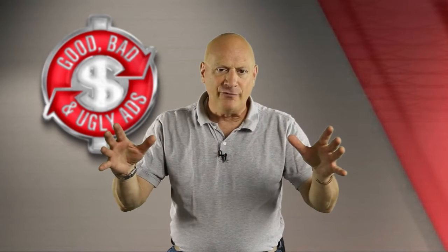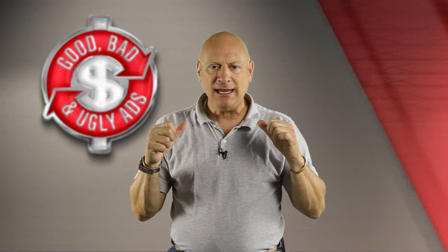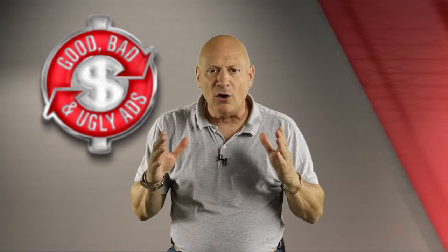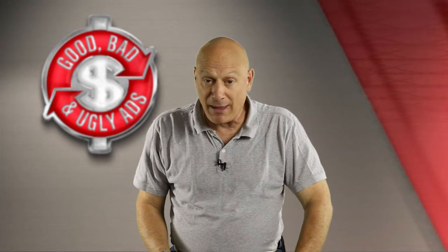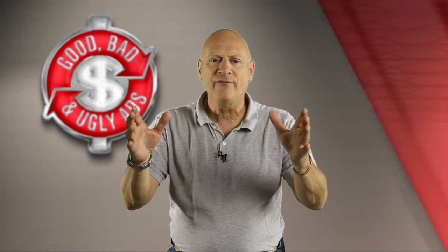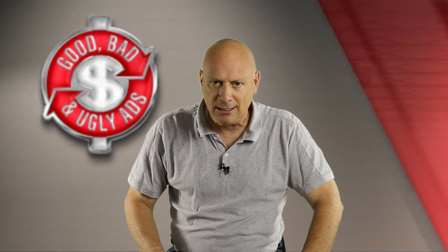Then after you've voted, you get to hear from me and I tell you my vote and why I think it was either good, bad, or ugly based on sound, profit-proven, cash-generating marketing principles. Intrigued? Hope so. All right, here we go.